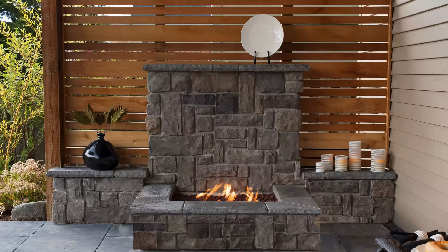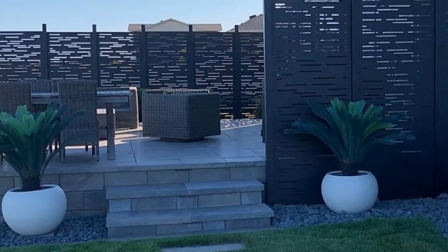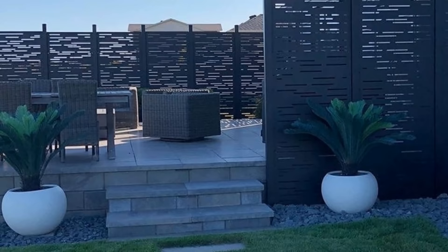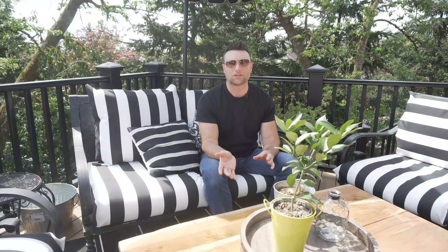Backyard privacy is a huge concern for many people. We're going to show you some low-cost options for privacy screens. They can be either wood privacy screens, metal privacy screens, or laser-cut privacy screens. Why do I recommend these? It's because of the price point. You can either go to Home Depot, get the lumber and do it yourself, or you can buy these privacy screens — I'll have some prices and links below for some metal-cut privacy screens. They're inexpensive and a great option for privacy. We're going to show you lots of ideas on those right now.